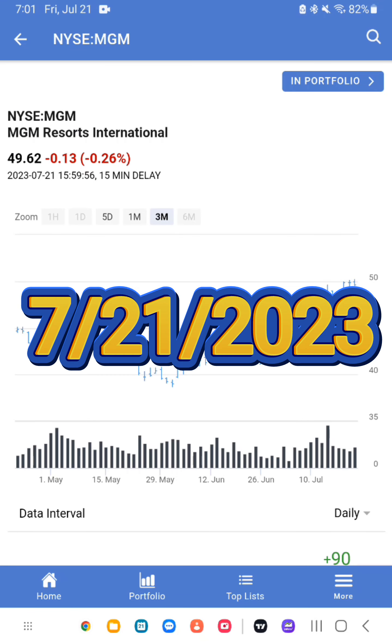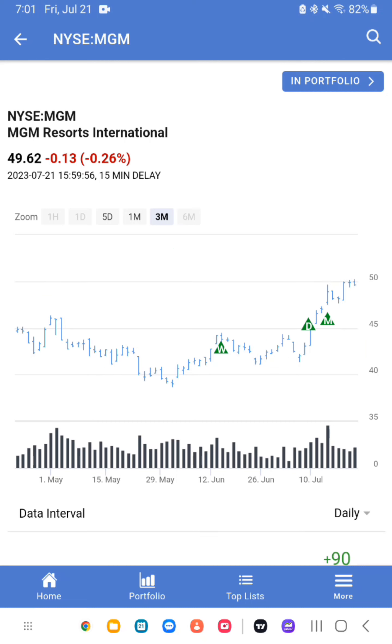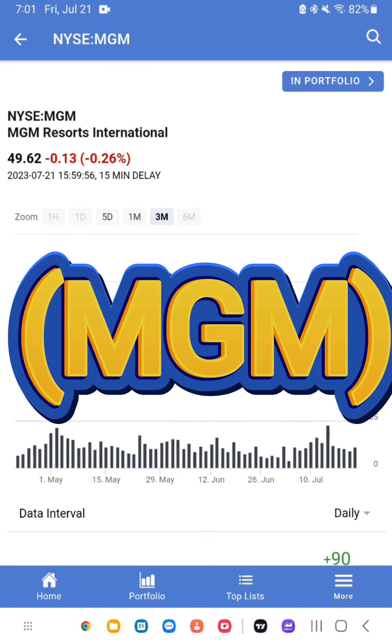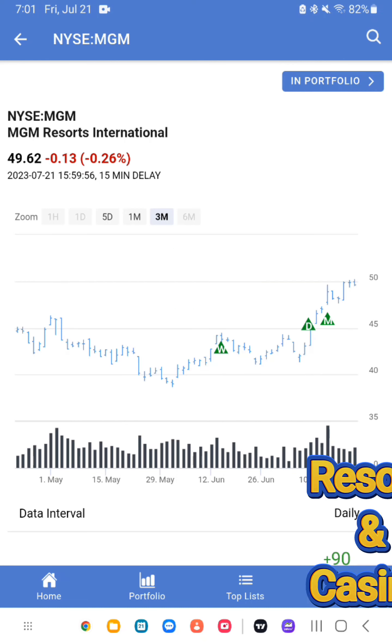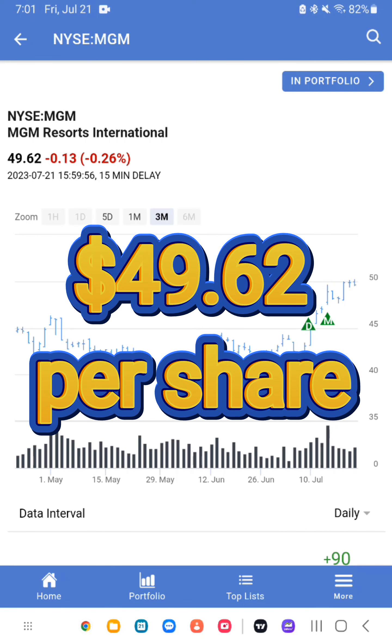Welcome to today's chart and technical analysis for MGM Resorts International. Ticker symbol: MGM. Industry: Resorts and Casinos. Closing price: $49.62 per share.